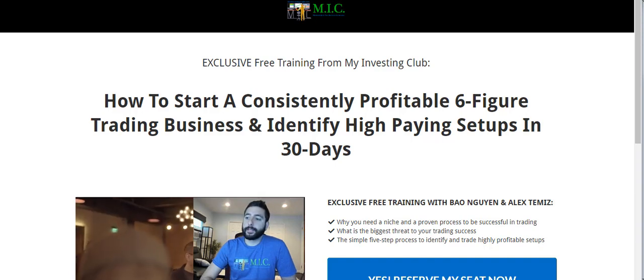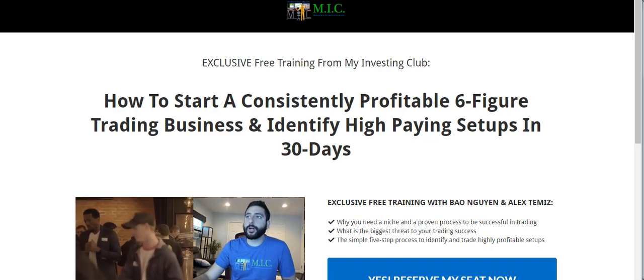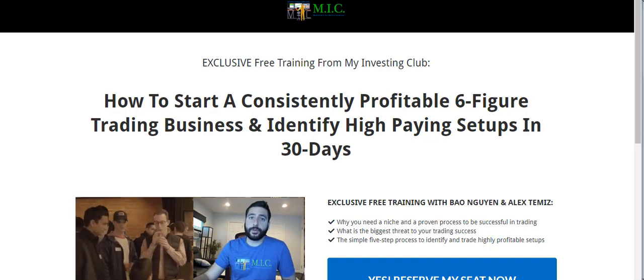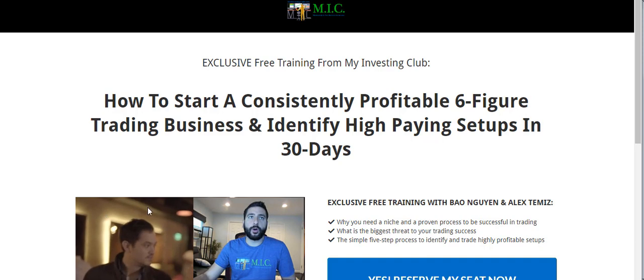Good morning, everyone. Today is Monday, November 11th at 8 a.m. This is going to be a free video watch list. This is free every Monday for everyone on YouTube, and then usually every day the members get a video watch list for free.